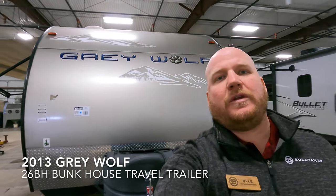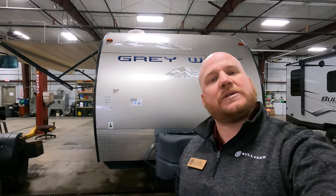Hey guys, Kyle Dittman here, Bullion RV, Duluth, Minnesota. Today we've got another used unit for you — it's a 2013 Grey Wolf, 26BH. It's a no-slide unit that just came in on trade, so we're going to take you on the outside, get you inside, and see what you think.